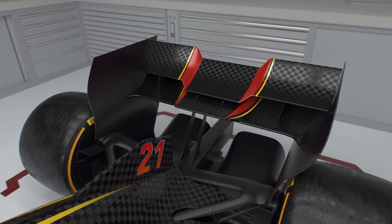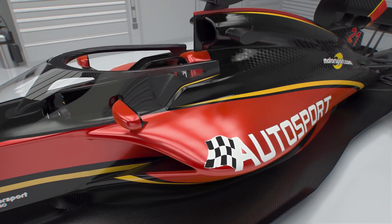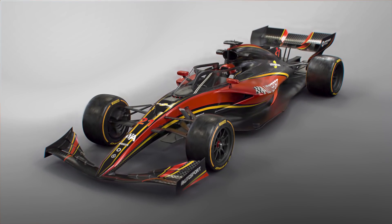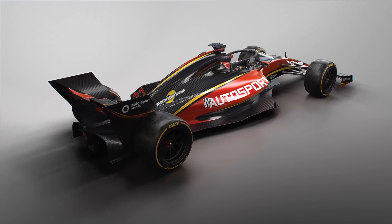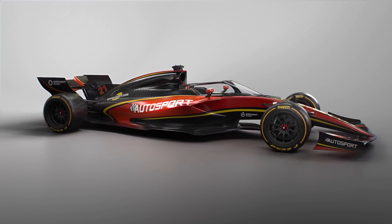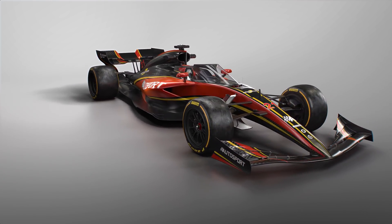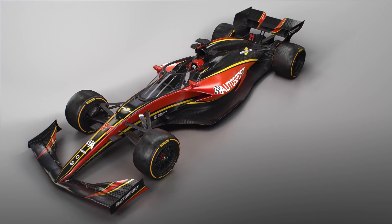Altogether, our 2021 car is definitely very F1, but for a new age. Inspired by design ideas old and new, we're rather happy with how this looks, and we hope you like it too. Now imagine 20 of these cars, or something that looks similar, racing around together. Wouldn't that be a sight to behold? What do you think? Let us know in the comments, and feel free to pop a like on this video and subscribe for much more.